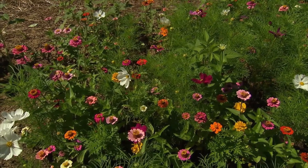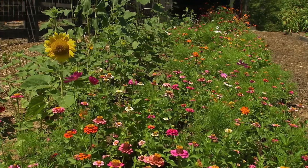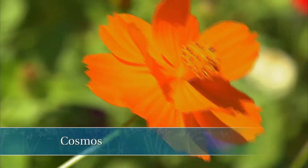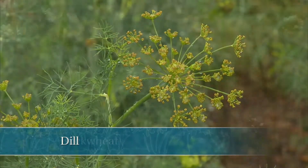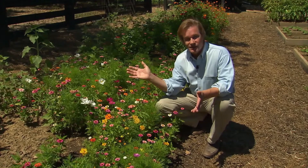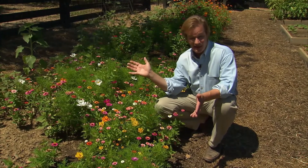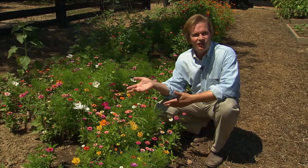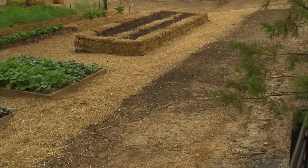In the insectary, you want a lot of diversity. In the natural world, diversity is a good thing. In here you can see zinnias — big ones and little ones — and cosmos, marigolds, sunflowers, fennel, dill, and buckwheat. You don't have to have an insectary this large. Diversity is the key, but you don't have to make it this big. This one is eight by eighty feet, because we're serving insects for a full acre vegetable garden.